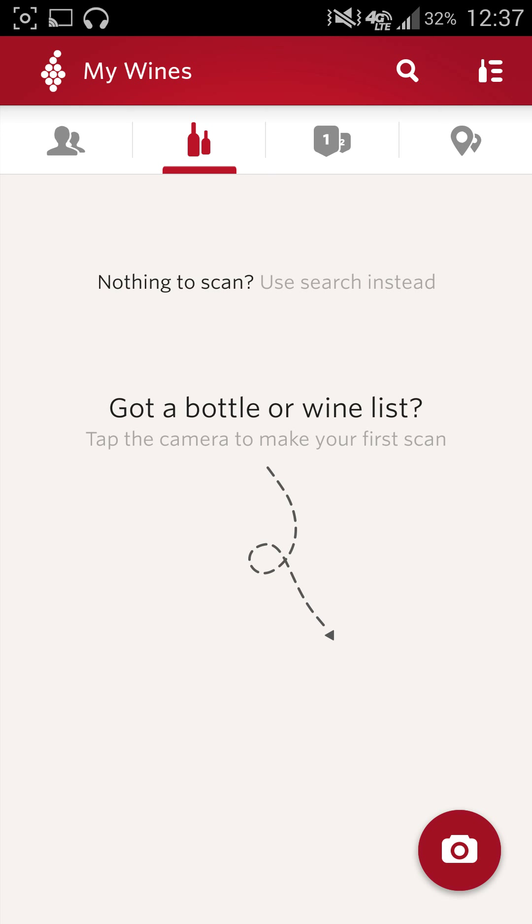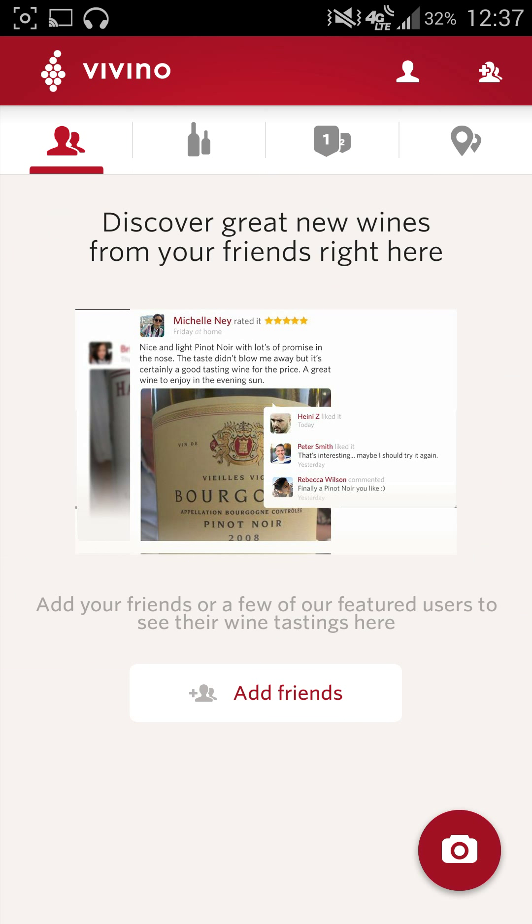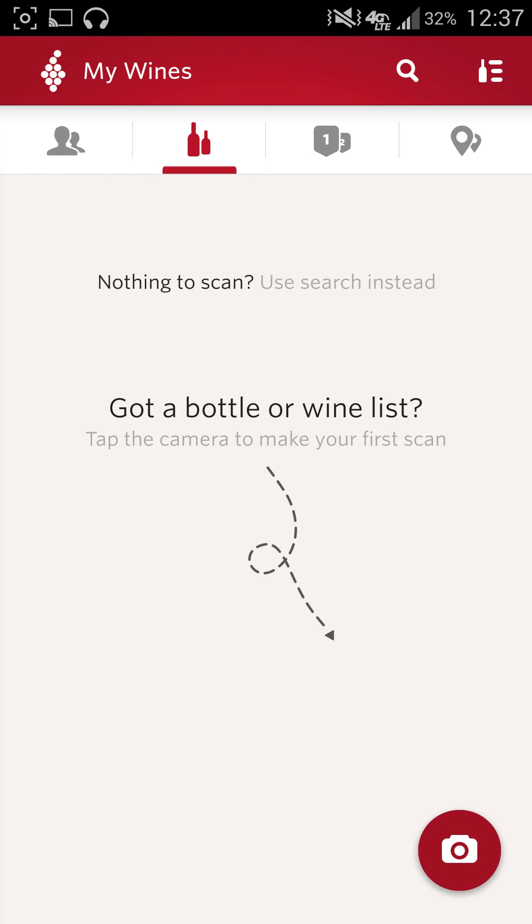So you'll just go ahead and take a picture of it, then you can go ahead and set up a little buying guide for yourself. You can take notes, you can discover friends. It's a pretty simple, pretty basic understanding.